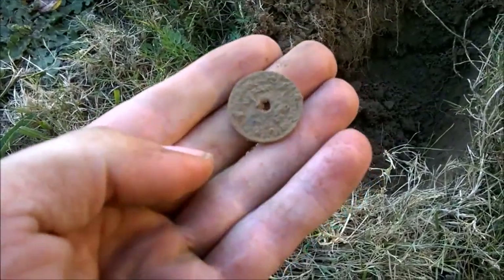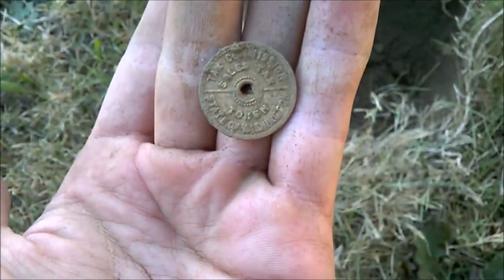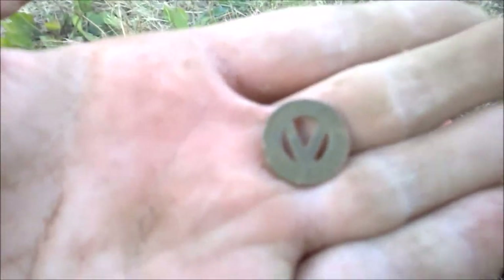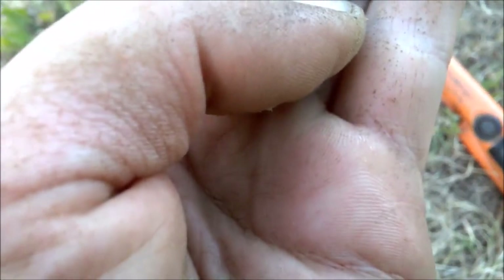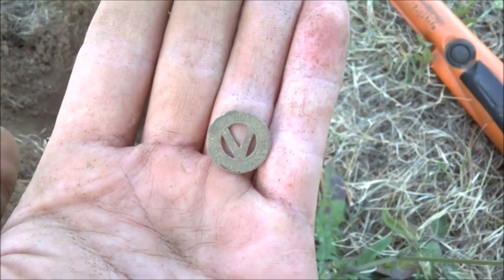What would an iDig History video be without a Washington State tax token? At least it's a nicer one — it should clean up really good. Third for the week. This must be the token yard because I just got the Washington State tax token right over there, and then I just found a transit token — tiny, tiny thing. It says 'good for one fare' with a V on it, and my guess is the V stands for Vancouver, the city I'm in. The other side says Vancouver Bus Company. That is super cool — my very first transit token.